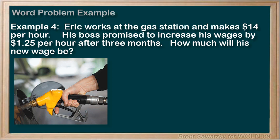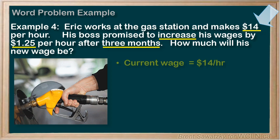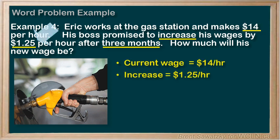What's his new wage? Step 2: Organize. Let's get into the details. $14 per hour, and there's an increase of $1.25, after three months. So summarizing with some notes: current wage equals $14 per hour, his increase is $1.25 per hour. The amount of time doesn't impact anything here, so we'll skip that. And we're looking for the new wage.